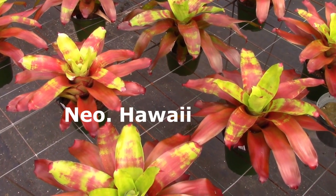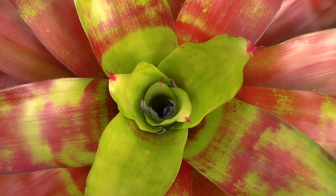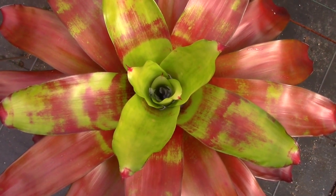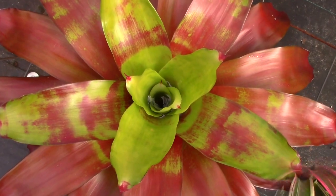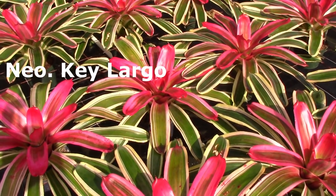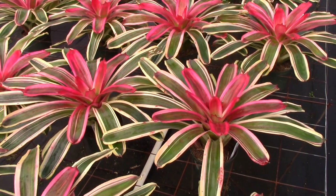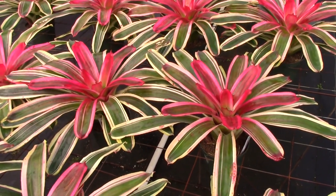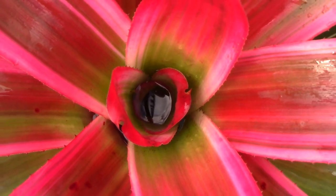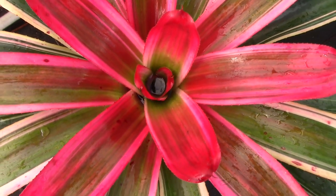This is Neoregelia Hawaii. I wouldn't call it eye-popping, but it has a really interesting orange and lime green — I guess it's chartreuse — color on it. I know what I like, and Hawaii is a real standout; I like the orange and the green. This is called Neoregelia Key Largo, another marginated Neoregelia that really stands out because of that rich color on the inside. If you look down into the center of the plant, you can still see the margination tinging the red, and underneath there's a beautiful green.